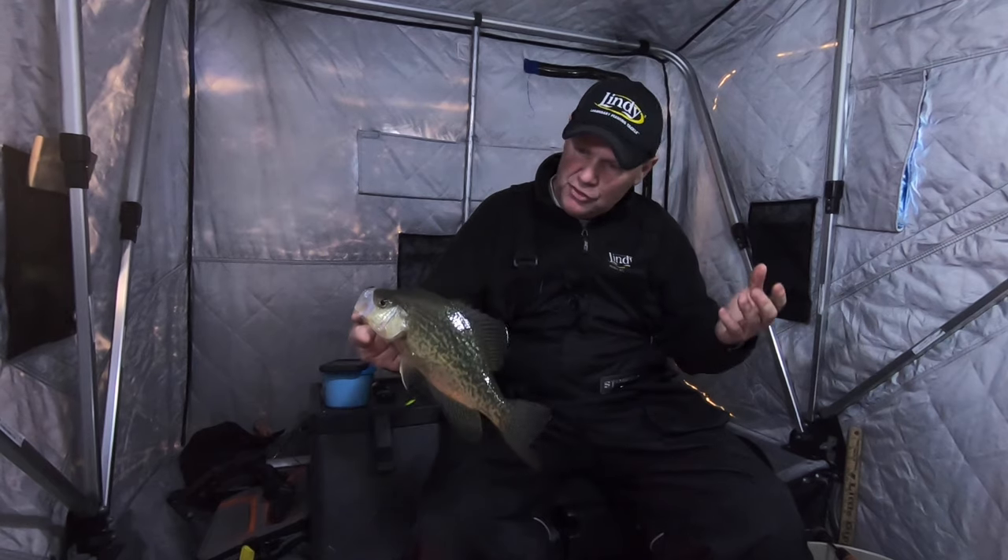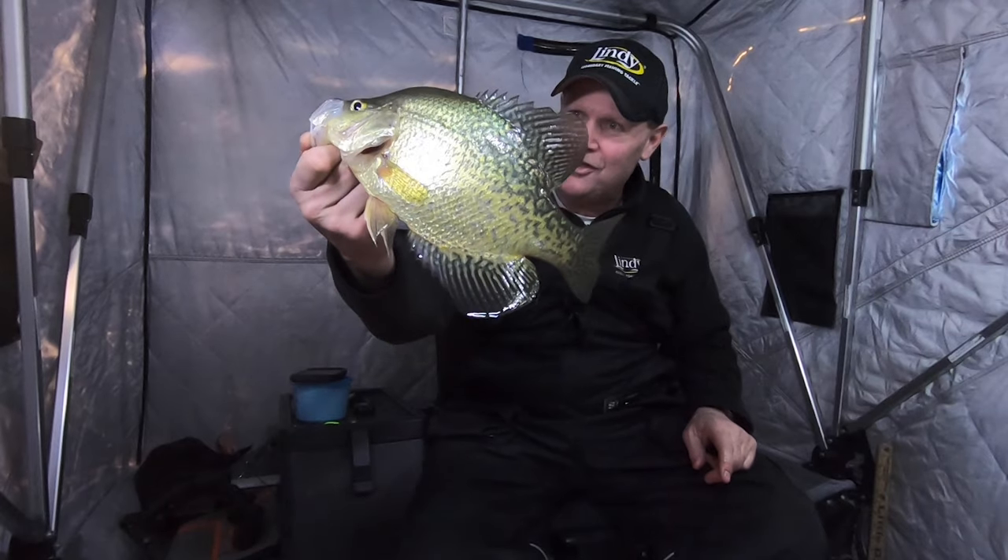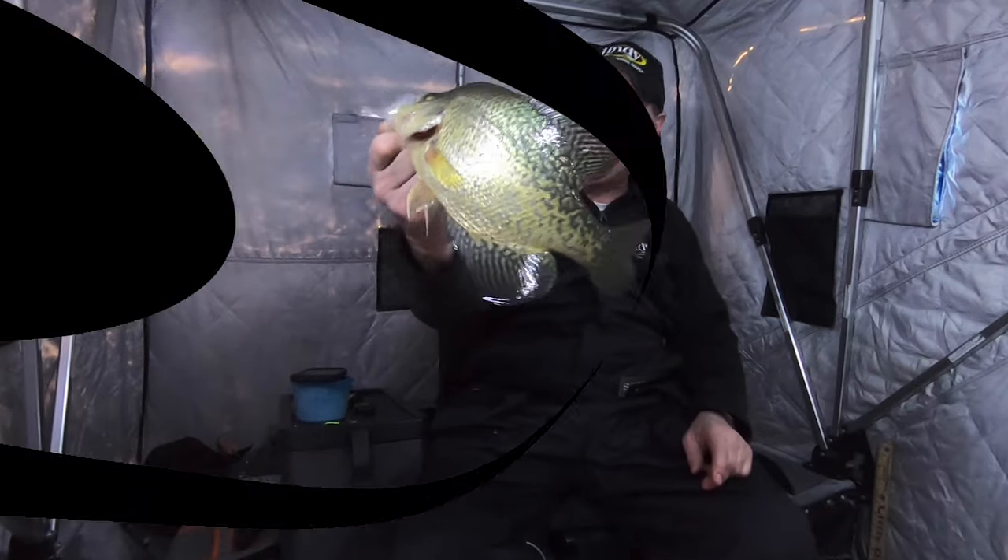Next time you're thinking, how do I catch some bigger fish, how do I get after some of the biggest crappies in the school — you don't catch a lot of small crappies when you're fishing an eighth ounce rattling flyer spoon. You catch big ones. That's an awesome fish anywhere you go, man. That is cool.